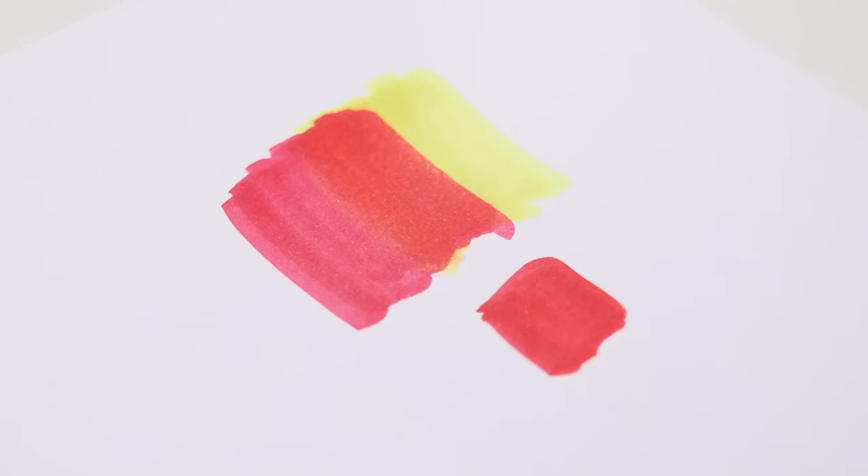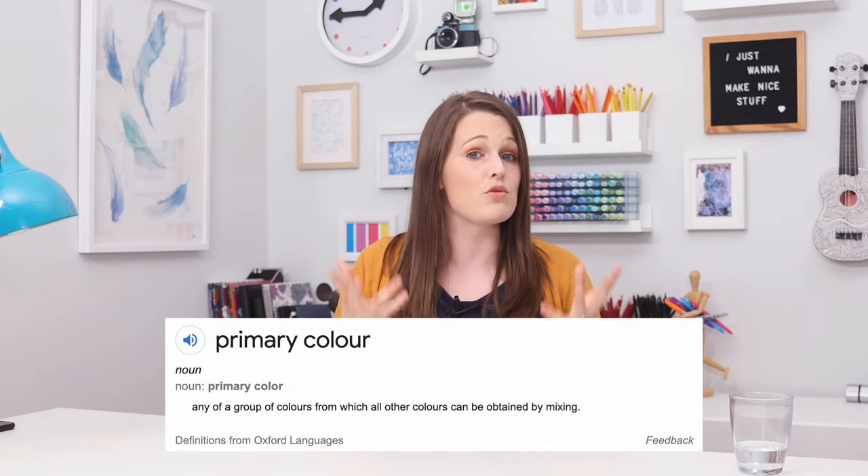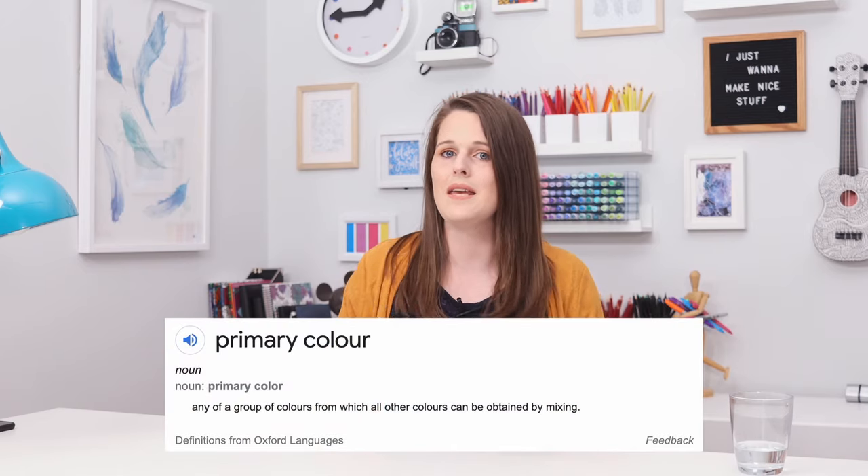I've been told that red, yellow and blue can't possibly be correct because red is not a primary color — because you can make red from yellow and magenta. Which is true, by the way. But what is the definition of a primary color? A lot of this fuss is caused because people define a primary color as being a color unable to be made from any other color. But this is not how the dictionary defines a primary color. The current definition is that a primary color is any of a group of colors from which all other colors can be obtained by mixing. So can red, blue and yellow — along with black and white — make every color? Well, yes, sort of, but not really well.